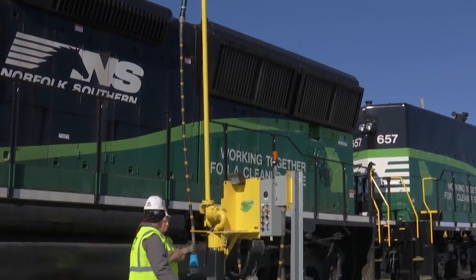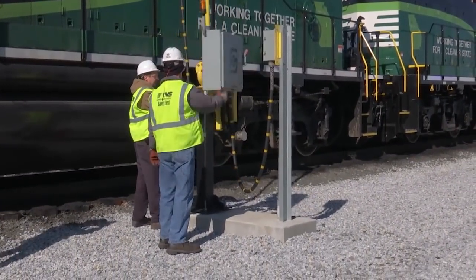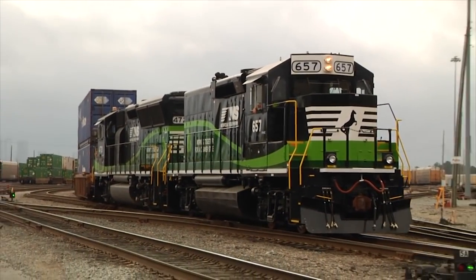The sleeper system is a forward-looking initiative that has and will continue to drive savings for Norfolk Southern and help make our communities healthier, happier places for generations to come.